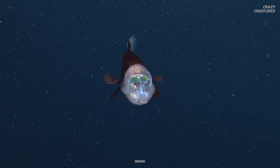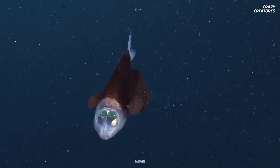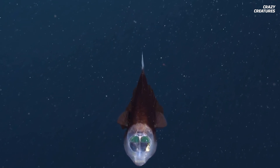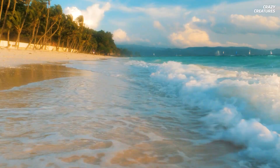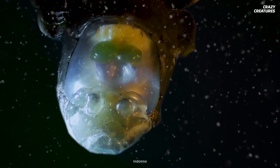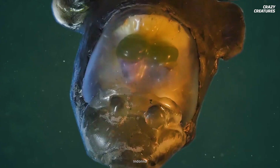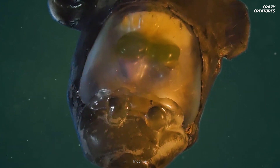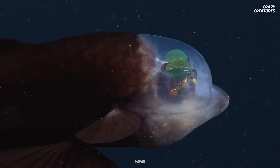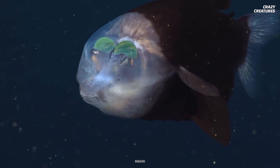Peering up from number three is the macropinna, aptly nicknamed the barrel-eye fish. This species lives at astonishing depths of up to 793 meters. They can be found in the Pacific waters of Japan, Baja California, and the Bering Strait. The macropinna's eyes contain a multi-layer retina that captures the maximum amount of light possible. Their eyes are in a transparent, fluid-filled shield at the forefront of their face. Macropinna can rotate their eyes upward to look through the top of their head for any predators lurking above.